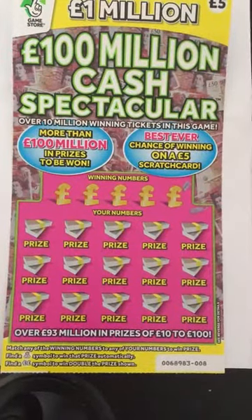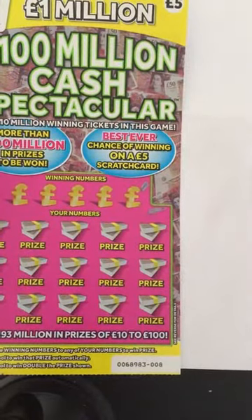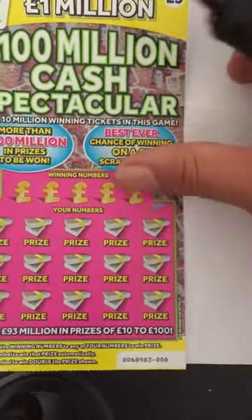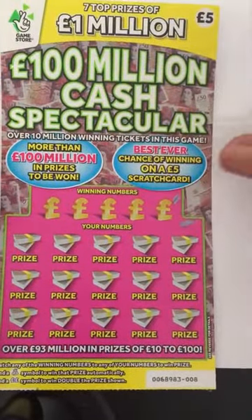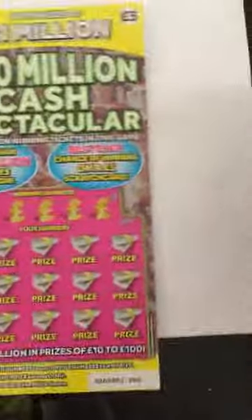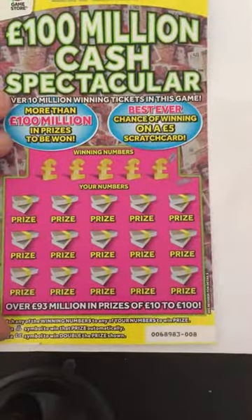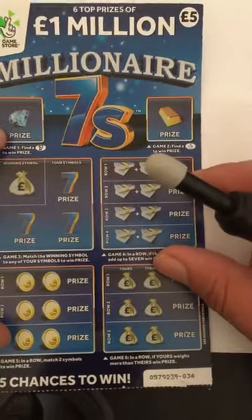Hi guys, it's Justin here. I'm going to show off some of our UK scratch cards. I've got a £100 Million Cash Spectacular and I've also got a £5 Millionaire Sevens.